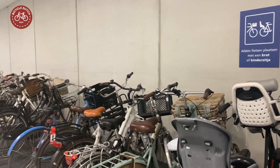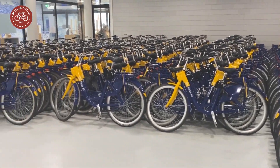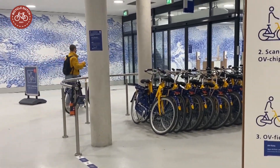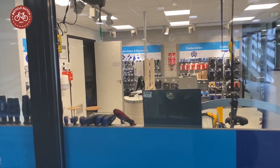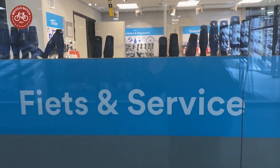There is space to park odd-sized bicycles, and there are 400 rental bikes from the OV FITS public bike system. Finally, there is a bike repair shop, which means there is always someone in this parking garage.